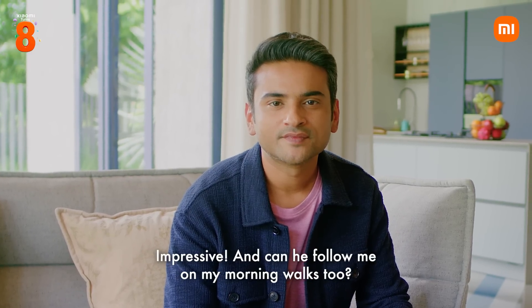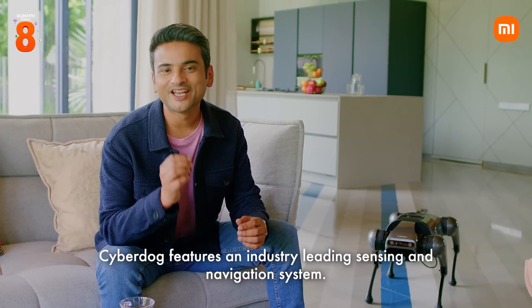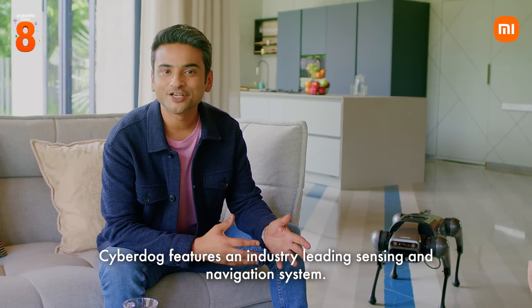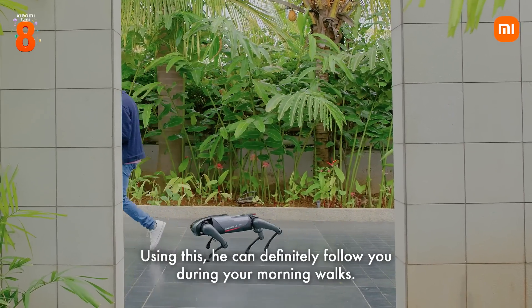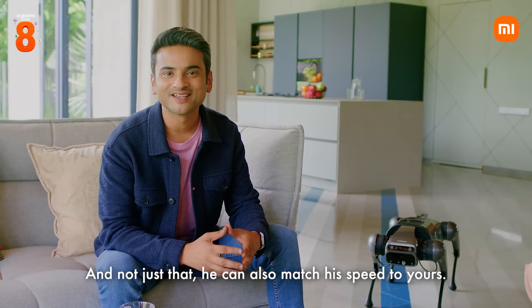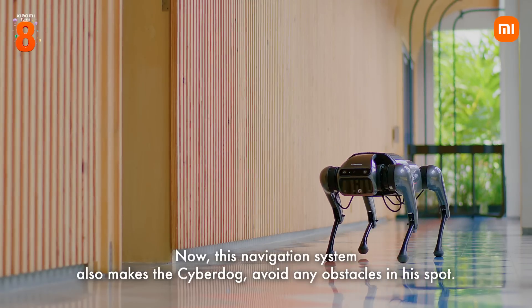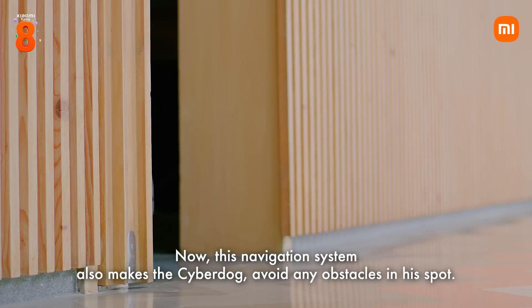Impressive. And can he follow me on my morning walks too? Absolutely. CyberDog features an industry-leading sensing and navigation system. Using this, he can definitely follow you during your morning walks, and not just that — he can also match his speed to yours. This navigation system also makes the CyberDog avoid any obstacles in his path.